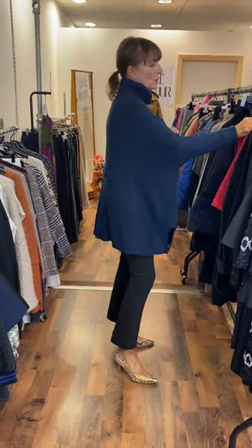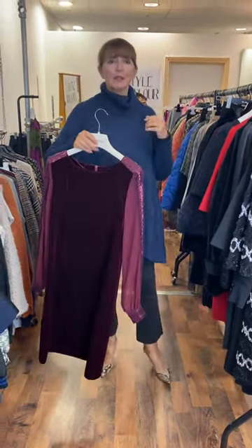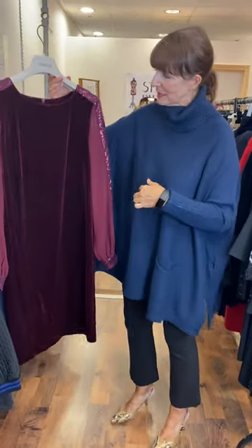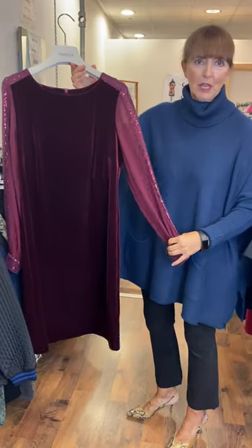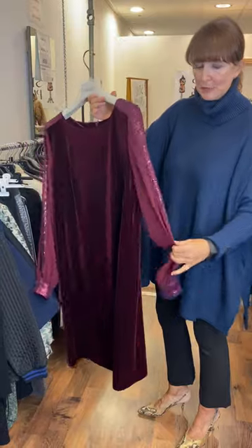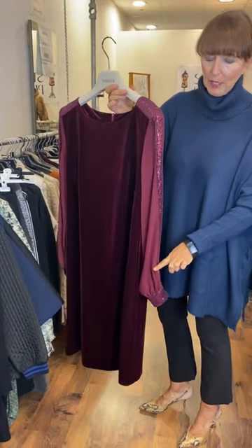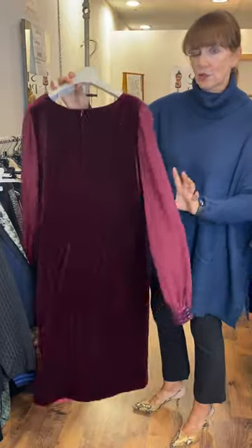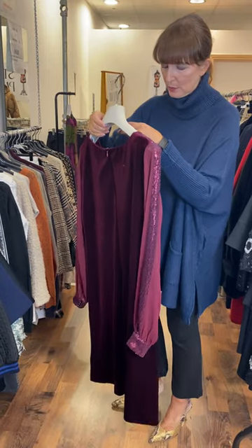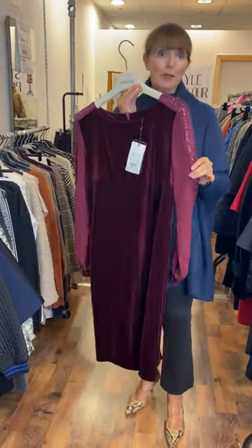For that little bit of bling — velvet is a huge trend on the catwalks this year. This is a beautiful shade of burgundy, very simple, nice shape, beautiful sleeve — it's a see-through sleeve — and then you have this lovely panel of sequins. Straight back. Price on this one is €135 and it's a size 10. Very elegant — just tights, shoes, and your little fur jacket or stole.